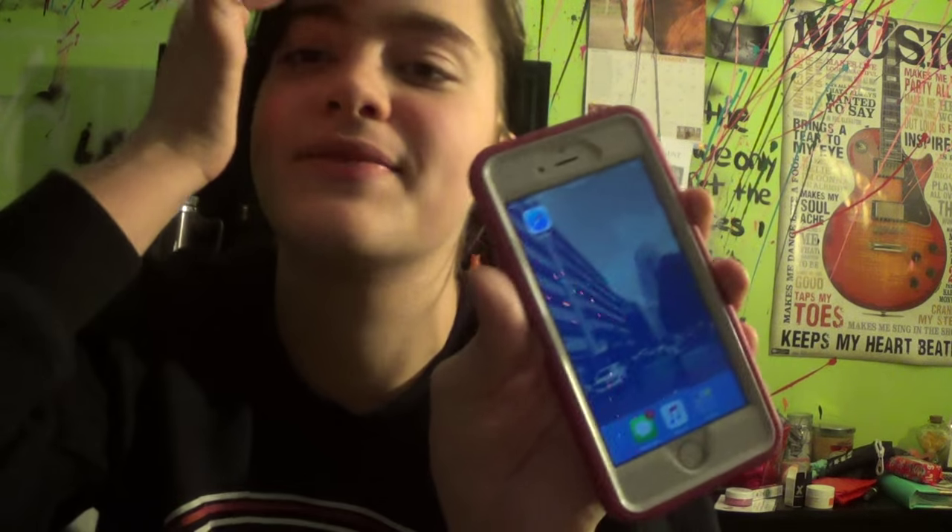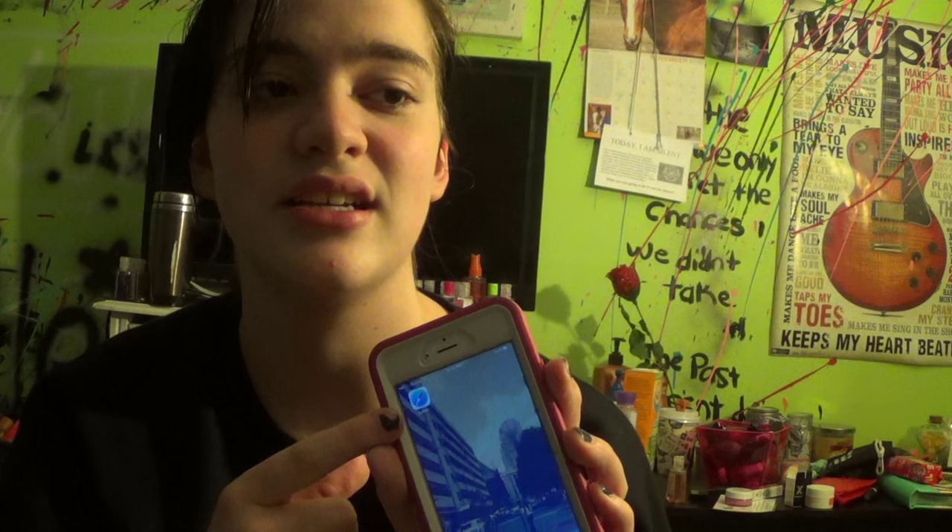Then I have Facebook and then I have Wattpad. Wattpad is a thing where you read books and I just sit there half the time and just read Wattpad. The next page is Safari and Safari is all by itself because one time I had a virus on it and I just kind of put it there so I wouldn't click on it, but the virus is gone. I don't know what was going on but there was just some weird virus.